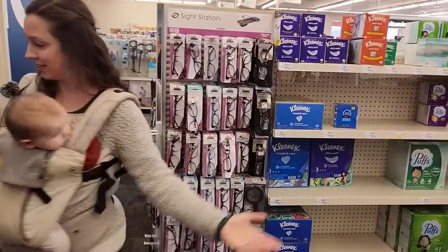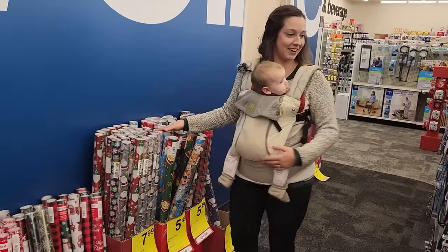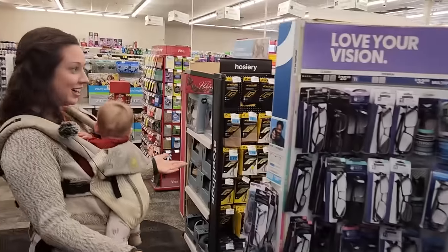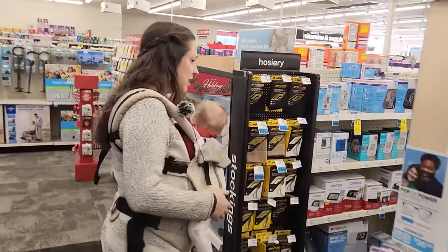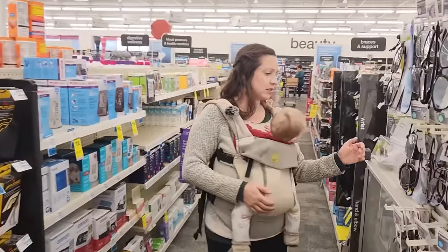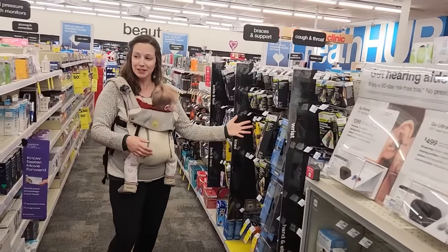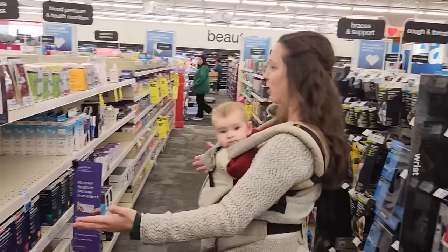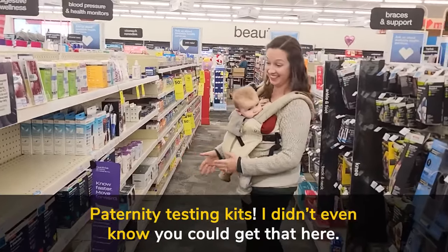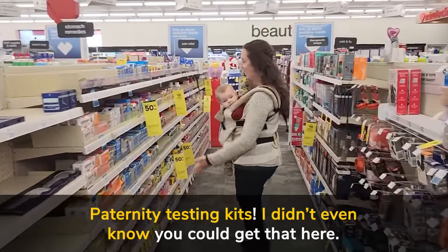Need some Kleenex? You can get Kleenex. You can get wrapping paper if it's Christmas time. You can get reading glasses if you forgot yours. You can even get some minor medical supplies — there are hearing aids, braces for your arm, alarm clocks, paternity testing kits — I didn't even know you could get that here — thermometers, and pain medication.